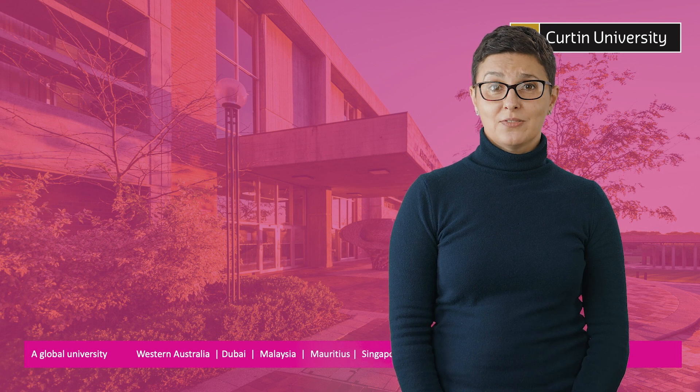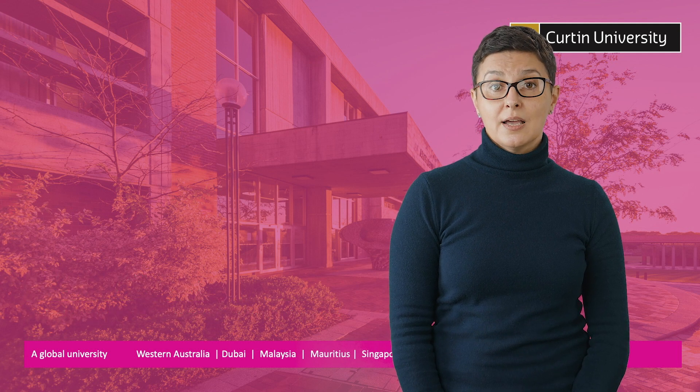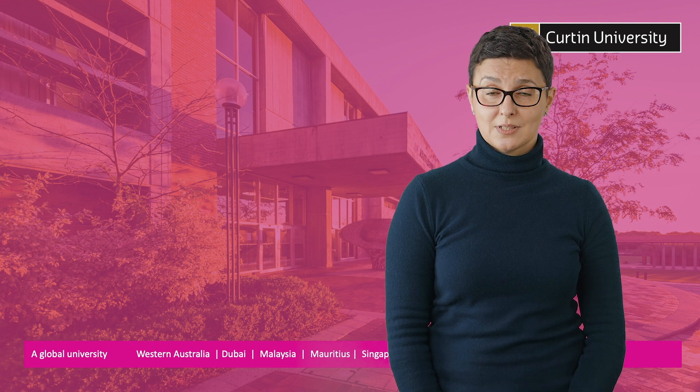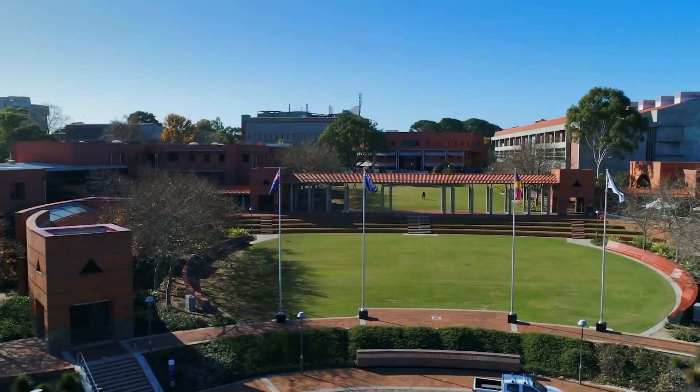Welcome to the Architecture and the Built Environment information session. I'm Dr Tania Glusek and today I will take you through the reasons why you might choose to study at Curtin, an overview of our courses, and then you will hear from some of our graduates. But first I would like to introduce you to study areas in Architecture and the Built Environment.